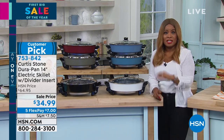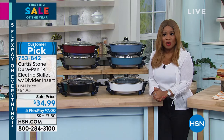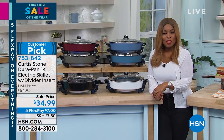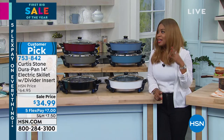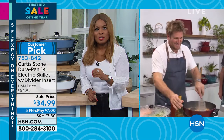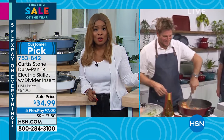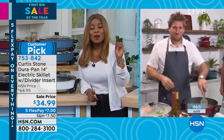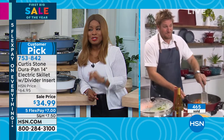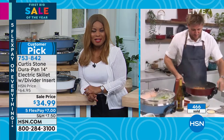Lowest price ever for this next two hours with Chef Curtis Stone. We accept credit cards and PayPal. 30-day unconditional money-back guarantee. Up to 30% off all Chef Curtis Stone. We have a lot of new items in the show, so sit tight because you're going to be super excited about what's to come.